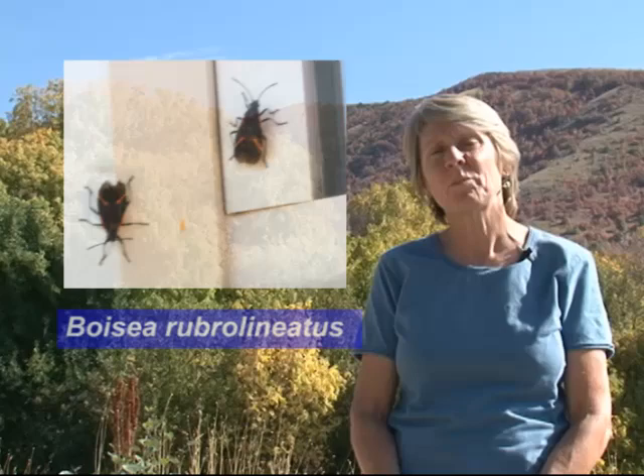Hi, I'm Diane Alston, an entomologist with Utah State University. Today we're going to talk about box elderbugs. They are a native insect to the western U.S., as well as their primary host, the box elder tree.